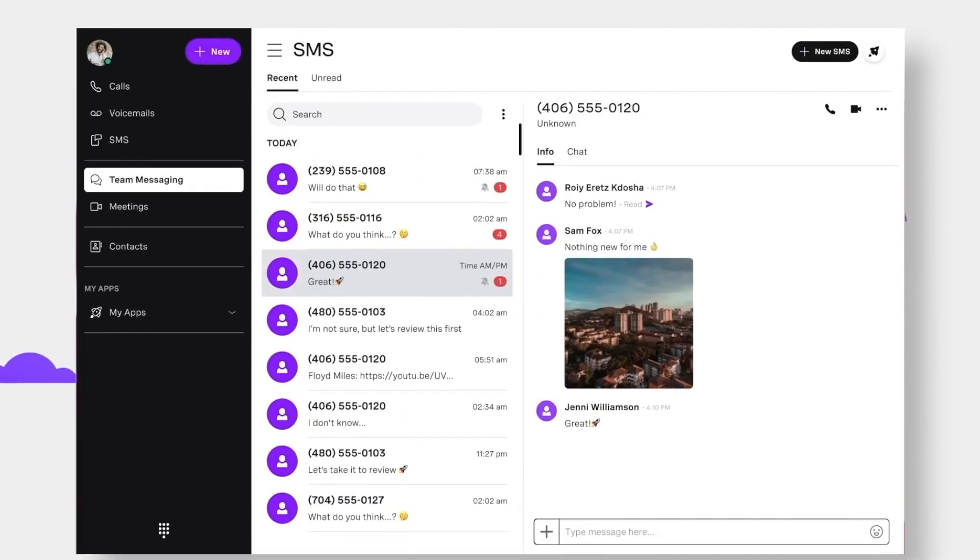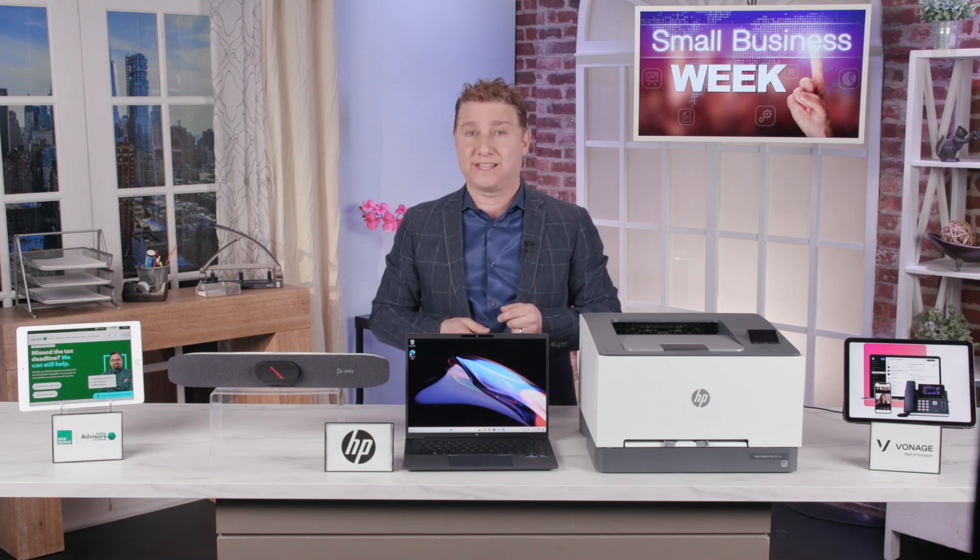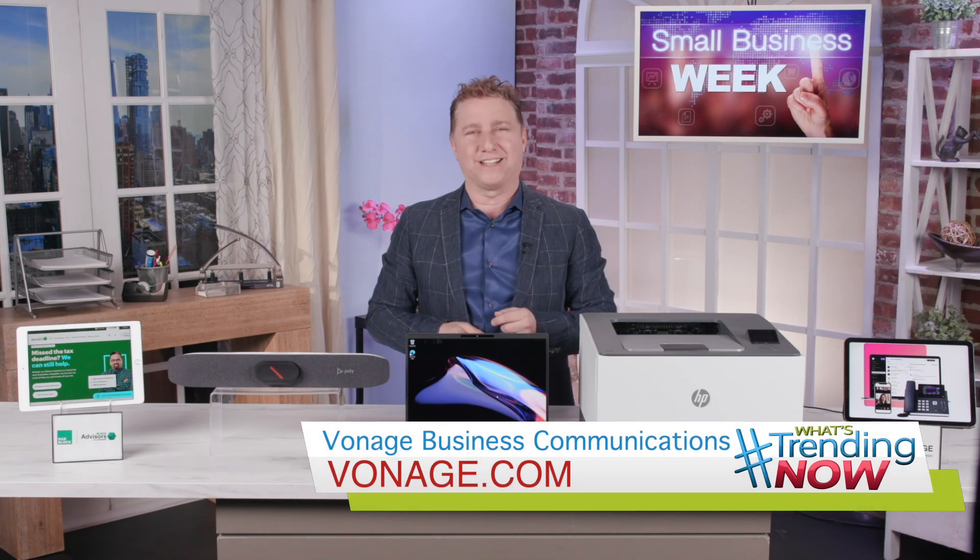Features include chat, screen share, recording, whiteboards, and more, and can be easily integrated with popular business apps like Microsoft Teams and Salesforce, as well as Vonage Contact Center.